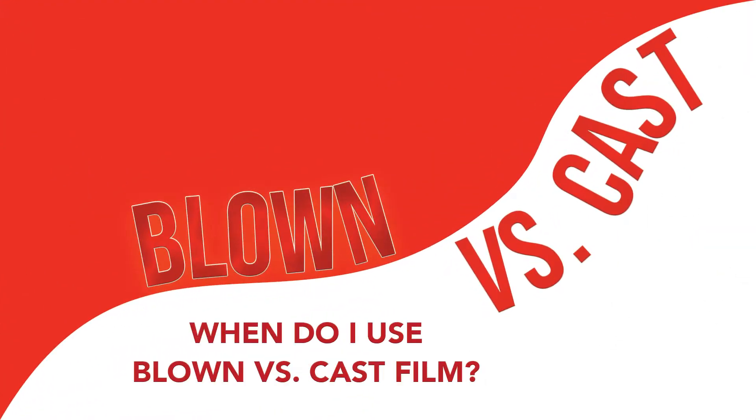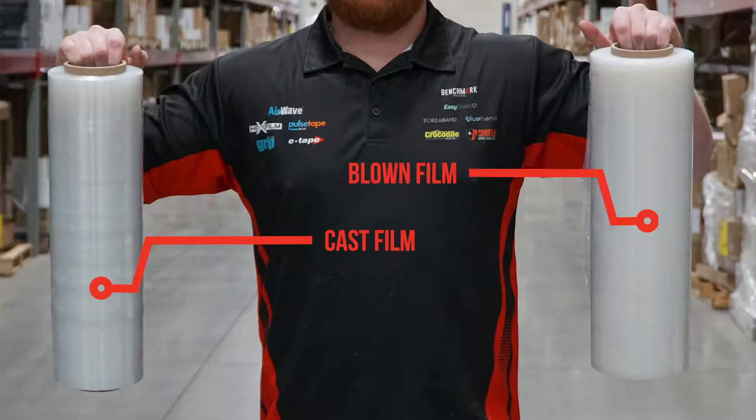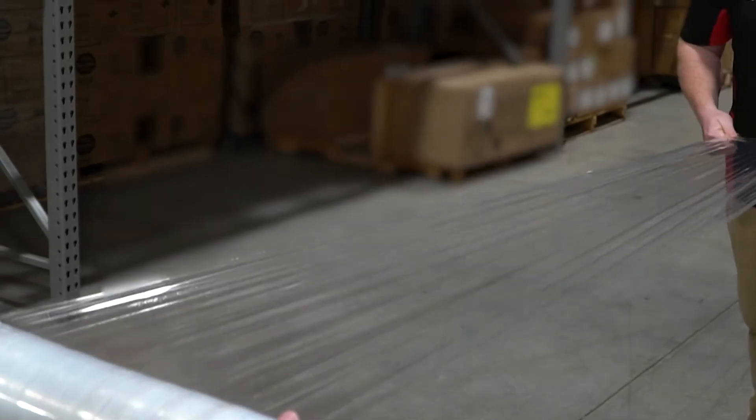When do I use blown versus cast film? Have you ever wondered what the difference is between cast and blown film? Blown and cast film have different manufacturing processes.